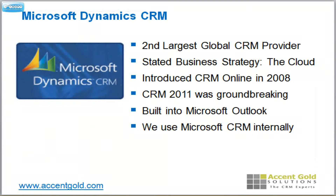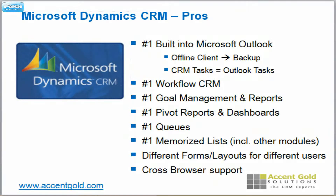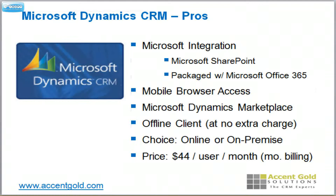Microsoft is number two in the marketplace right now, right behind Salesforce.com. Their strategy is we're all in on the cloud. The biggest strength is that they're built right in to Microsoft Outlook. Outlook actually becomes your offline client and your offline backup. They have the best workflow of any CRM, the best goal management, the best pivot reports and drill-down reports, and queue management built right in. They also integrate with SharePoint, Office 365, offer an excellent mobile browser, and give you an offline client at no extra charge.